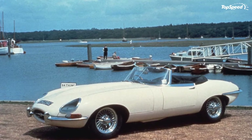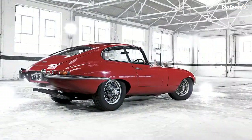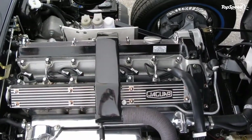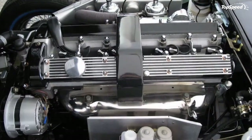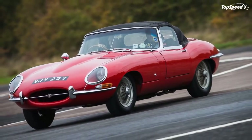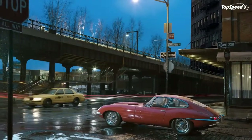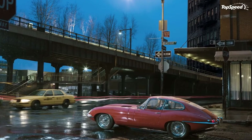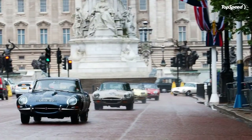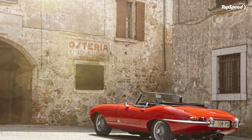Drivetrain. The E-Type was first equipped with a thunderous 3.8-liter straight-six, although the 4.2-liter introduced in 1964 is the one that gets more praise. The first powerplant offered 265 horsepower at 5,500 rpm — not more nor less than what the 4.2-liter could put out. Where the latter motor gained on the earlier one was in torque, as the 4.2-liter boasted 283 lb-ft compared to only 240 lb-ft of the 3.8-liter unit.